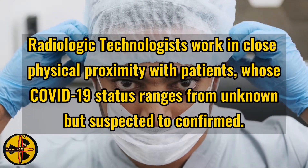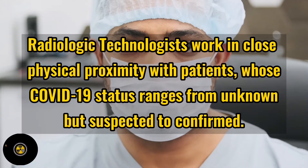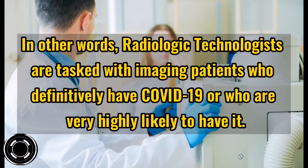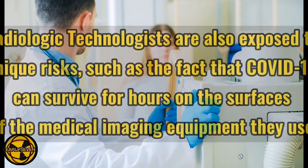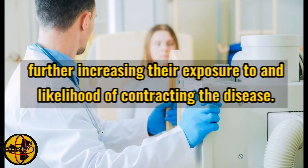Radiologic technologists still remain on the frontlines of efforts to contain the spread of COVID-19 and treat those who have contracted the virus. They work in close physical proximity with patients whose COVID-19 status ranges from unknown but suspected to confirmed. In other words, radiologic technologists are tasked with imaging patients who definitively have COVID-19, or who are very highly likely to have it. They are also exposed to unique risks, such as the fact that COVID-19 can survive for hours on the surfaces of the medical imaging equipment they use, further increasing their exposure to and likelihood of contracting the disease.